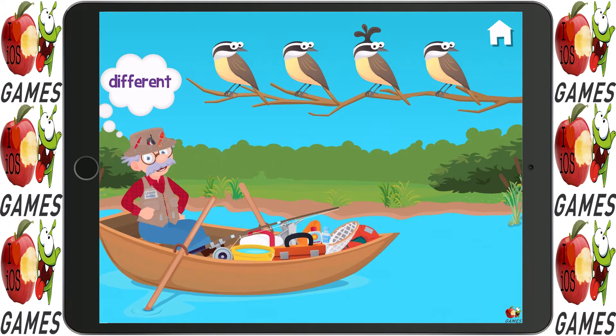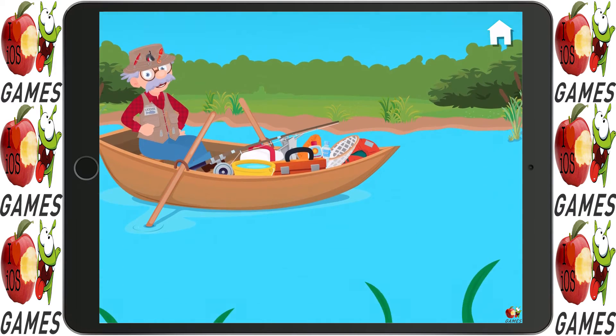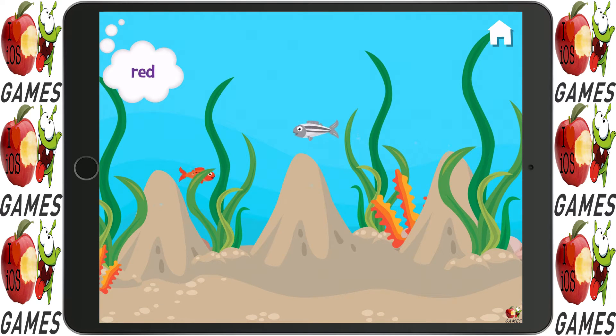Look at those birds. Which one is different? Which ones are the red fish? Marvellous!